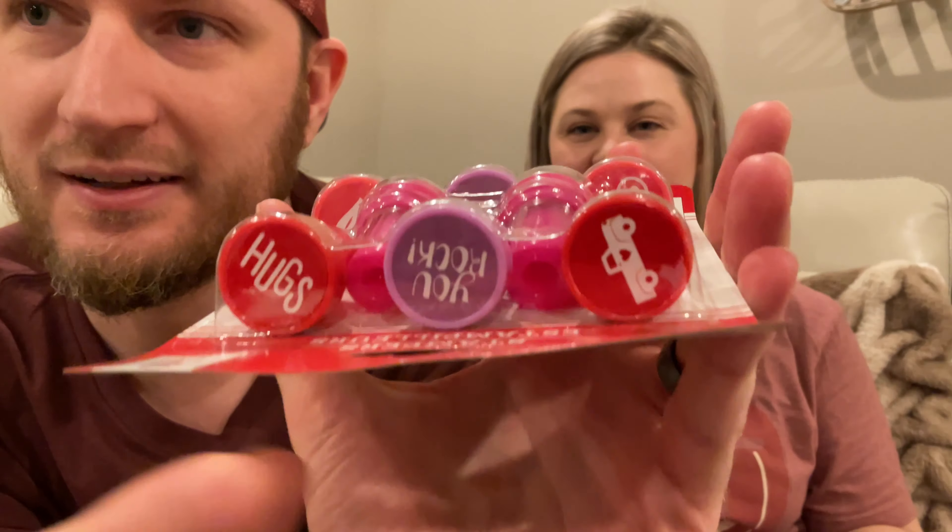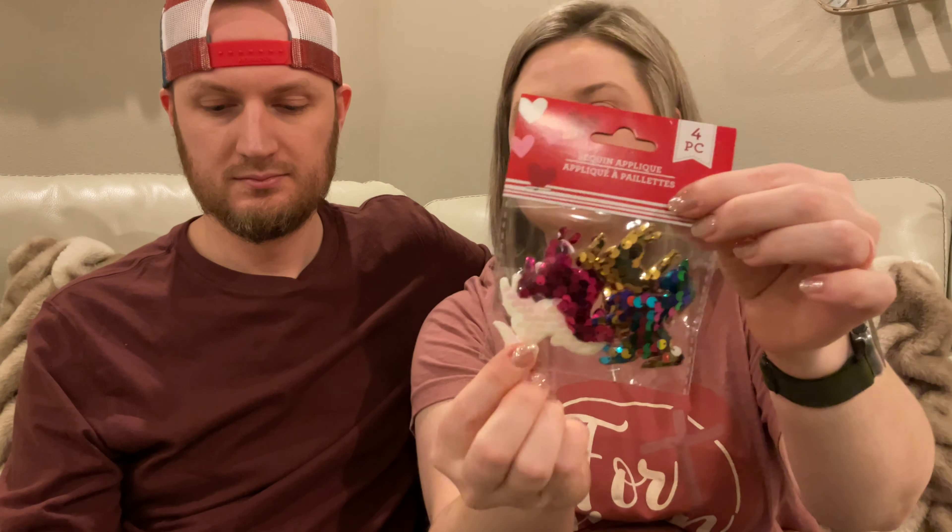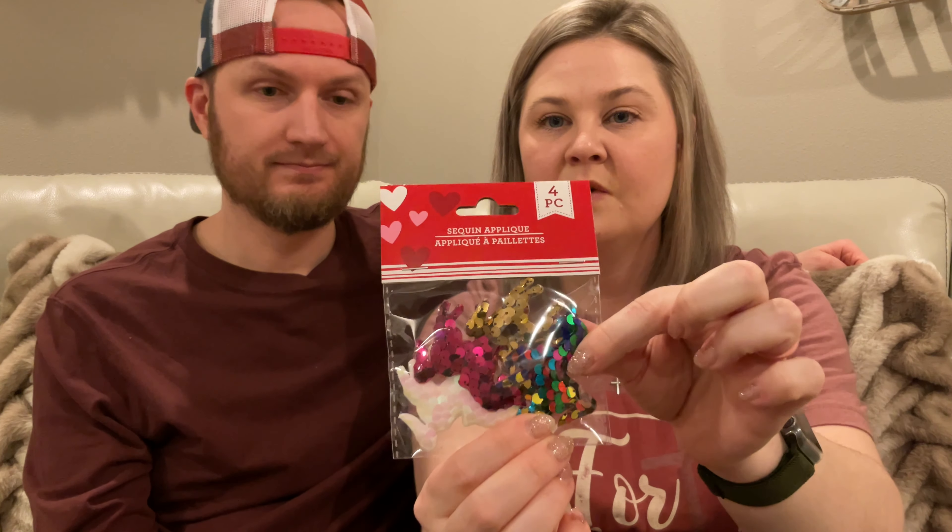And I found these little sequins - they're unicorns! You get a four pack: one is gold, one is pink, one is kind of that pearly color, and then you get a multi-colored one. How cute are these? You can just hot glue them on something and embellish whatever you feel. They also had stars.